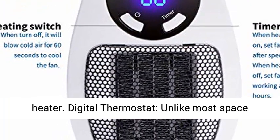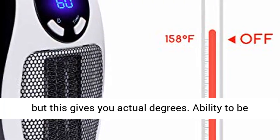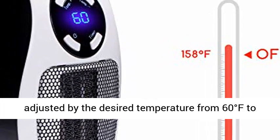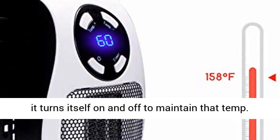Digital thermostat — unlike most space heaters that just have options for low, medium, and high, this gives you actual degrees. It can be adjusted to your desired temperature from 60 degrees Fahrenheit to 90 degrees Fahrenheit. Set the thermostat to your desired temp and it turns itself on and off to maintain that temperature.